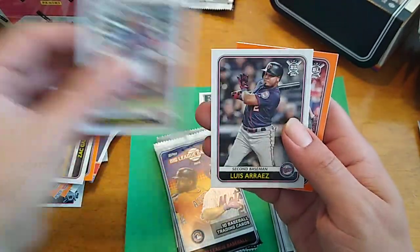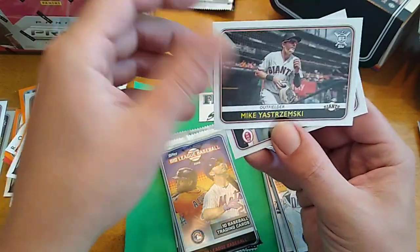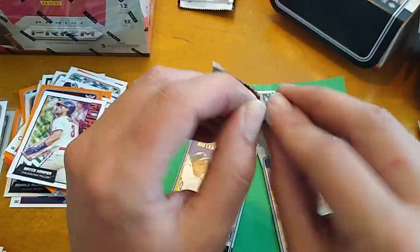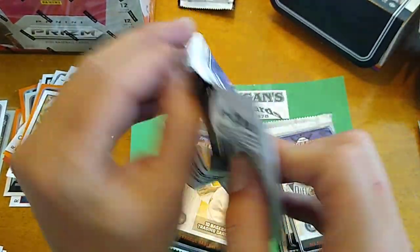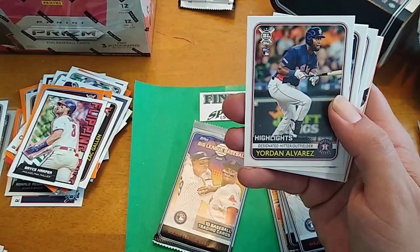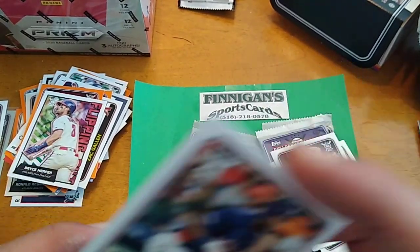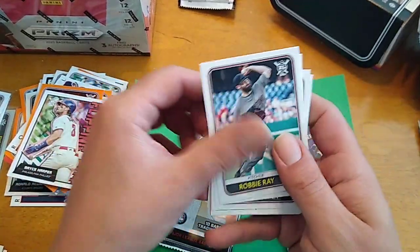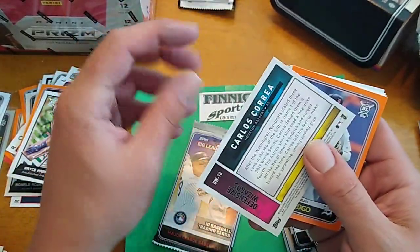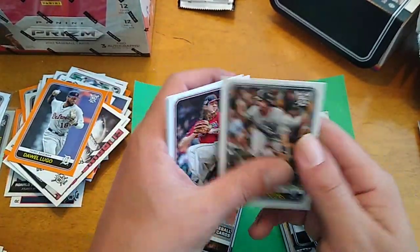Base on base. There is the Pete Alonso base card. Trevor Bauer orange. Flipping Out Bryce Harper. Mike Yastrzemski and Luis Castillo. And we only got five packs left here. Kevin Kiermaier. There is a Yordan Alvarez highlights rookie card. Pretty cool. Robbie Ray, Ronald Acuna Jr., Andrew McCutchen. Defensive Wizards — Carlos Correa. Dewell Lugo orange. Slugging percentage, Clevenger, and Brendan Rodgers.